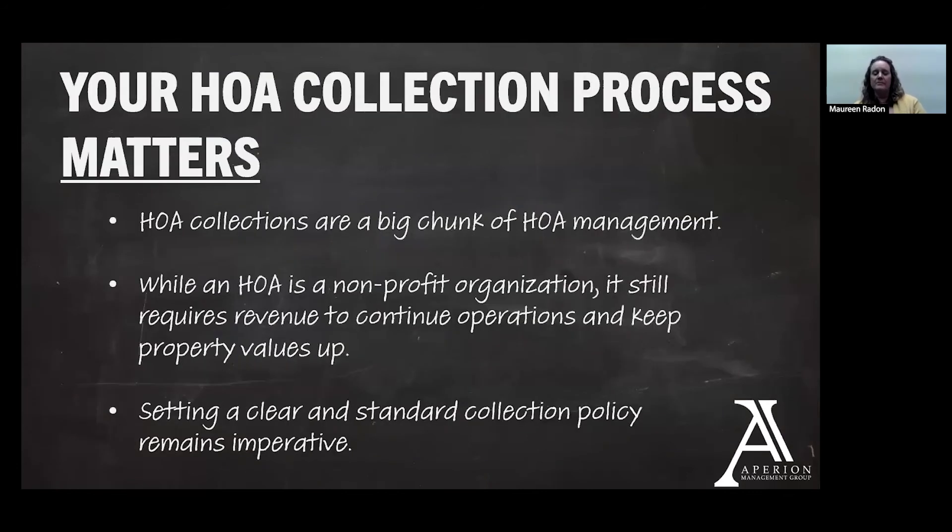So the collections process matters — it's a big chunk of HOA management. A large part of our staff's processes involves sending out statements, sending out reminders, taking calls from owners about how much they owe, how they pay, and what happens if they don't pay, and then getting that information to you as board members about where things stand with a particular owner and what we recommend. Even though the HOA is a non-profit, it still requires that revenue to continue its operations and keep property values up. Setting a clear and standard collection policy remains imperative so everyone is on the same page about what those steps look like when an account becomes past due.